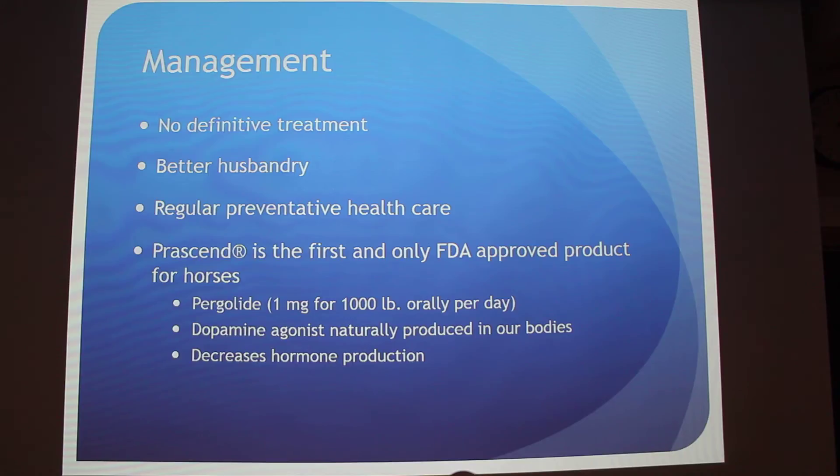There is no definitive treatment — this is a lifelong management situation and you can't reverse this disease, but there are things you can do to help. Better husbandry includes things like clipping the hair in warmer months so they don't get overheated, cleaning out their bedding because they will be urinating more often, making sure cuts or scrapes are cleaned, and basically washing the horse more than you normally would.